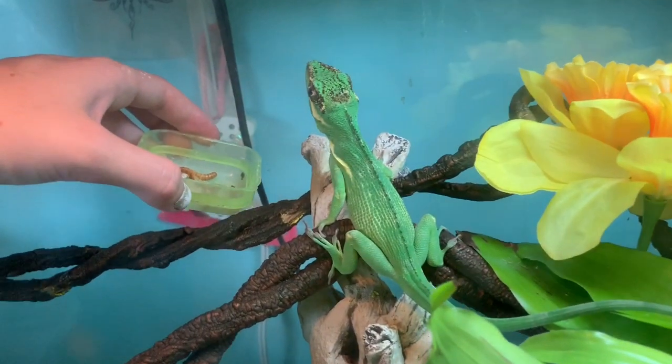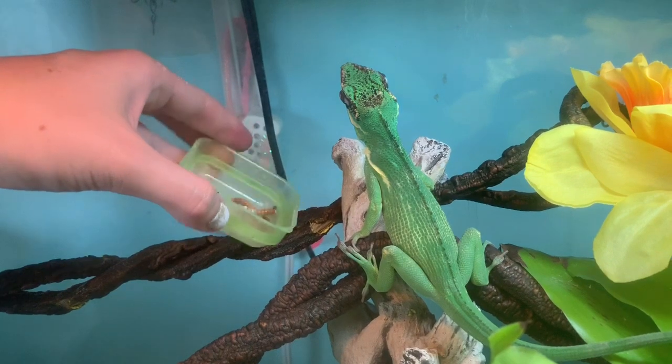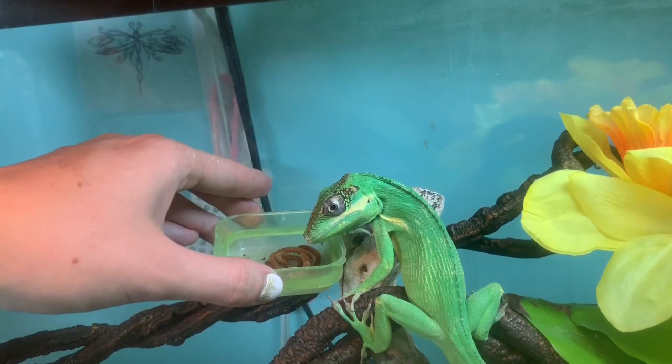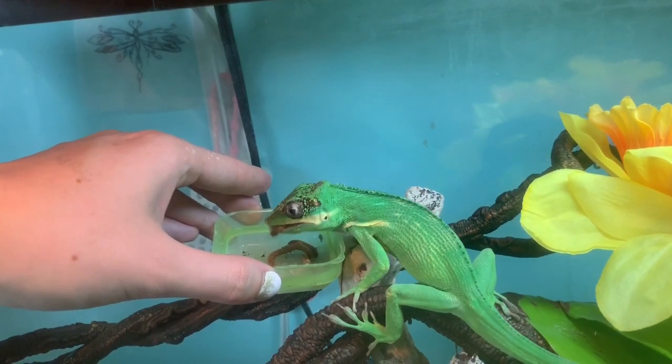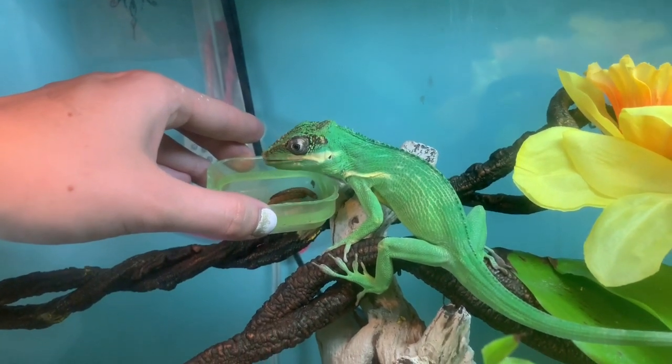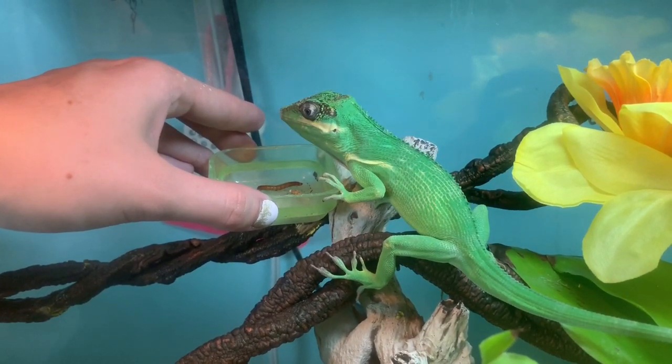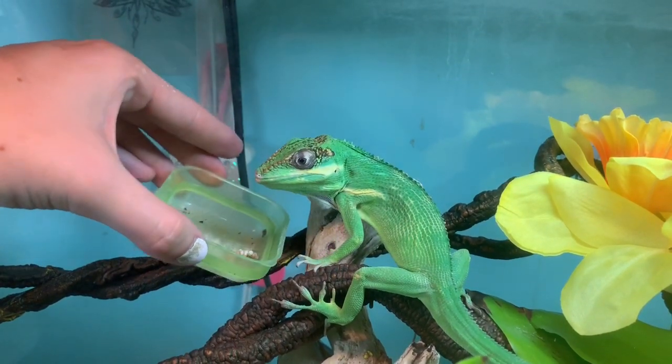Let's try mealworms instead. Do you want those mealworms? There we go. He didn't want crickets, he wanted mealworms. You want to let go? Yeah, I'll put it down here for you, you can go finish it down there. All right, so that's Percy. You have now officially met all three of my new animals. So thank you guys for watching as always, and we'll see you for the next video.